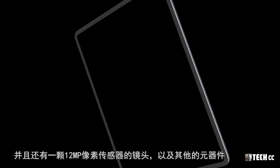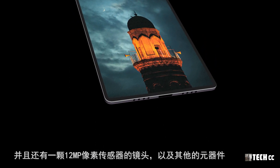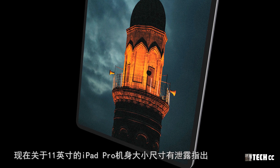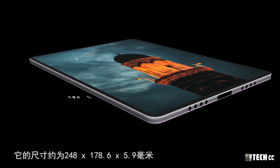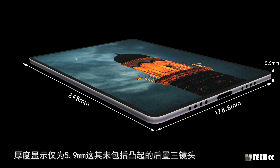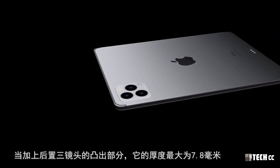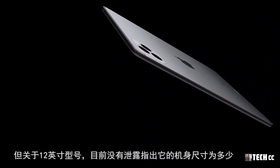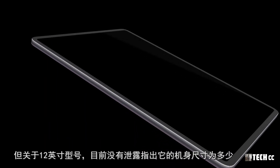回到機身正面，在屏幕的頂部將仍然裝有Face ID傳感器，並且還有一顆1200萬像素傳感器的鏡頭以及其他原器件。現在關於11英寸的iPad Pro機身尺寸有洩漏指出，它的尺寸約為248×178.6×5.9毫米，厚度僅為5.9毫米（未包括凸起的後置三鏡頭）。加上後置三鏡頭的突出部分，它的厚度最大為7.8毫米。